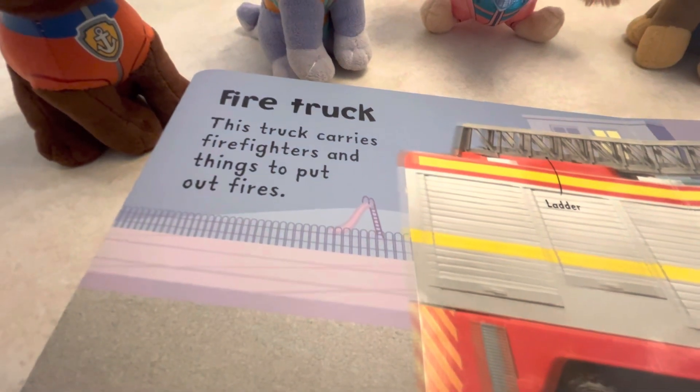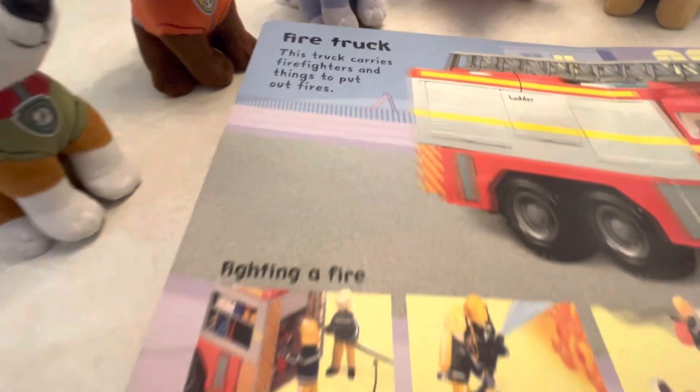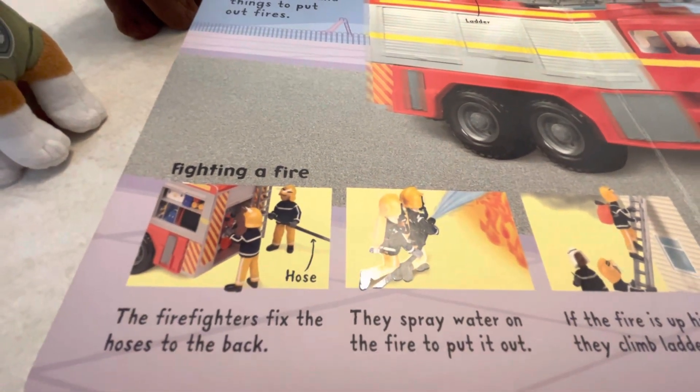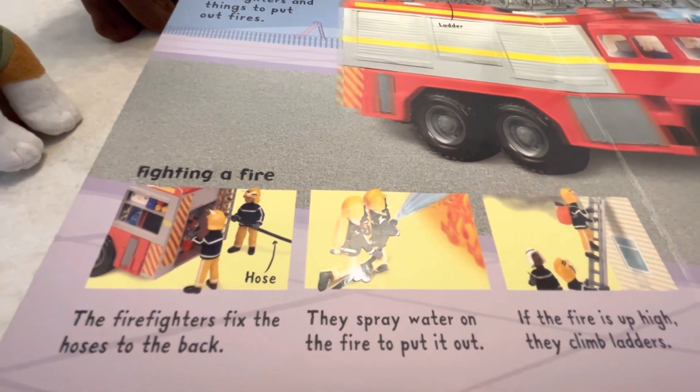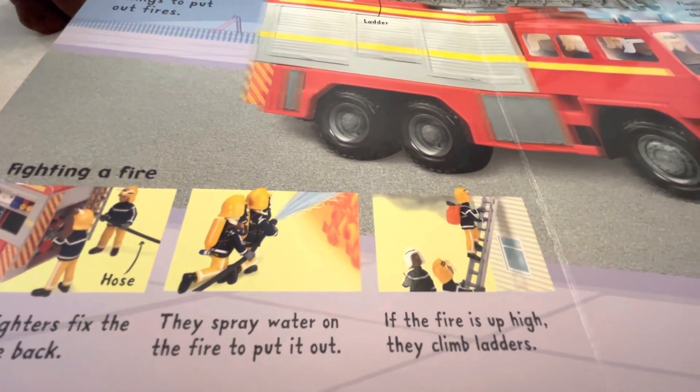Fire truck. This truck carries firefighters and things to put out fires. Fighting a fire: the firefighters fix the hoses to the back. They spray water on the fire to put it out. If the fire is up high, they climb ladders.